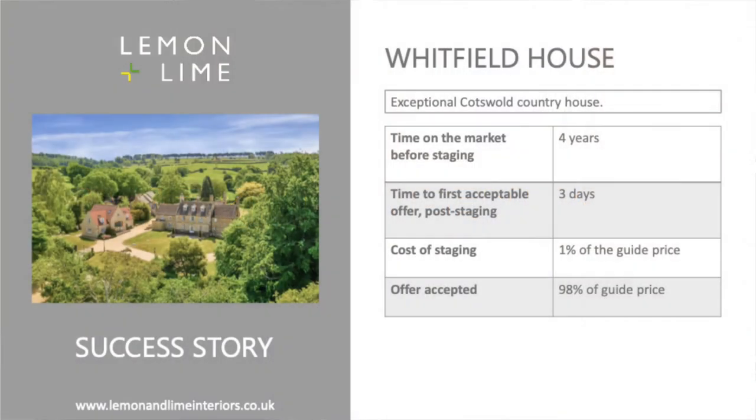Here's a property in the Cotswolds, a beautiful house. It's been on market four years. The new agent came on board and got Elaine involved. The property sold, and the agent earned probably a good 30-40 grand worth of fee because of her input — and the agent didn't pay for it. Let's look at the photographs.